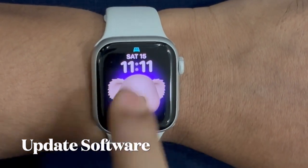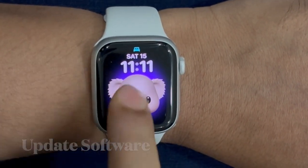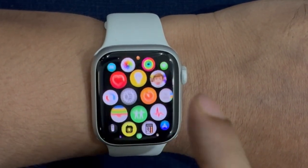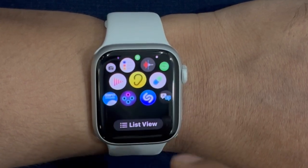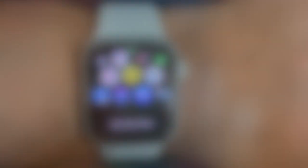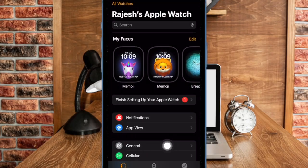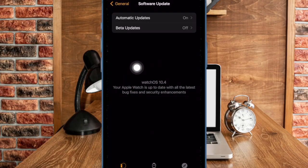And finally, I would recommend you to update the software on your Apple Watch. With every WatchOS software update Apple releases, there is a bundle of bug fixes and performance improvements. Thus, a software update will likely resolve the problem on your Apple Watch. To do so, open the Watch app on your paired iPhone, now select General, then select Software Update, and finally download and install the latest WatchOS update.